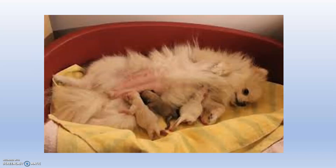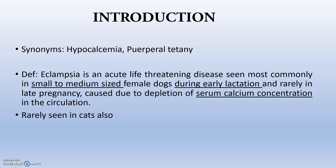So canine eclampsia. The synonym is hypocalcemia. Eclampsia is a stage in which a problem occurs in case of the bitch, due to problems with calcium concentration. It is also known as puerperal tetany. The definition: eclampsia is an acute life-threatening disease seen most commonly in small to medium sized female dogs during early lactation and rarely in the late pregnancy period, caused due to the depreciation of serum calcium concentration in circulation. It is very rarely seen in cats also.